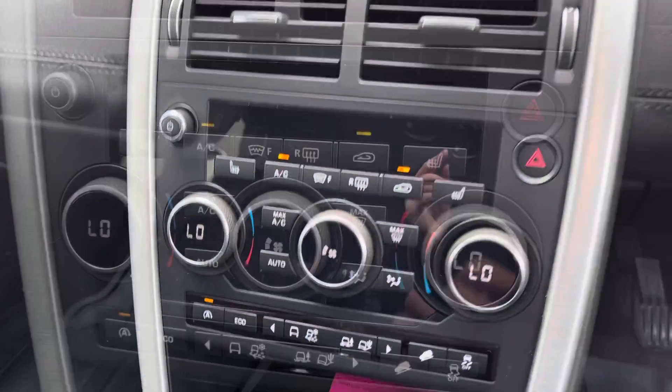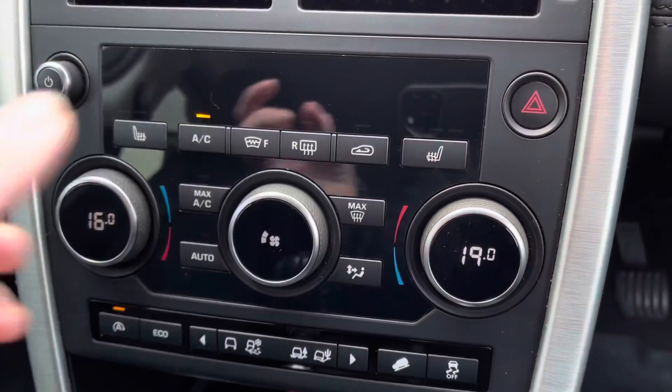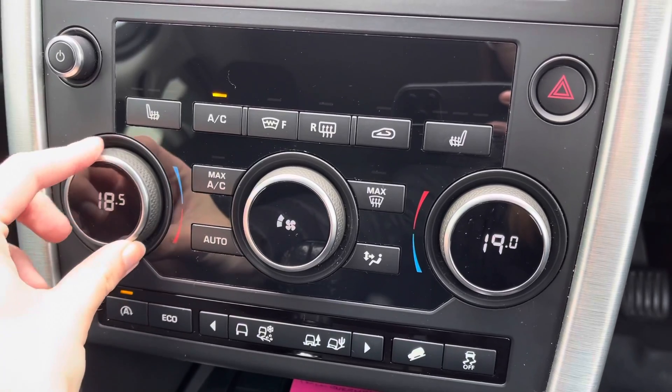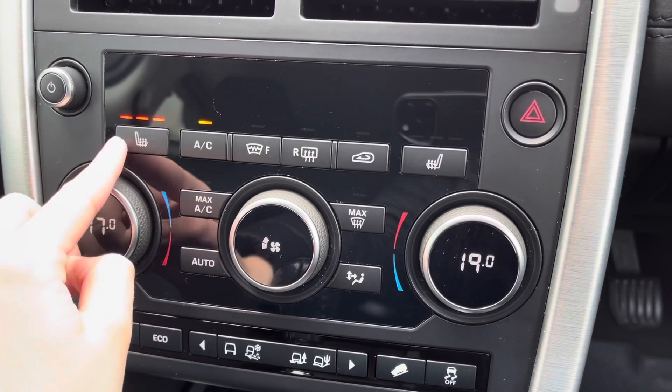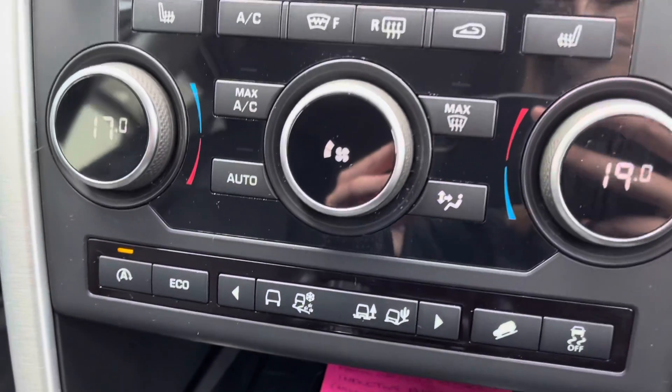Moving down then, you can see you've got dual zone climate control — a great feature to have, as it saves any arguments between you and your passengers as you can separately alter the temperature. You also have front heated seats, which is a great feature to have for the winter weather.